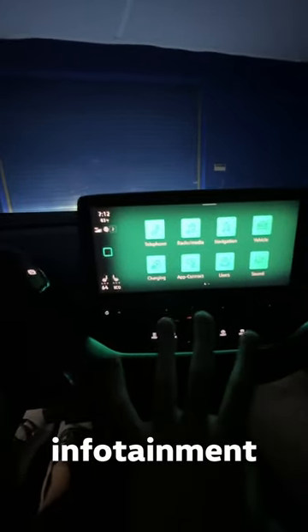For number two, look at this interior ambient lighting. It runs all the way across, and it matches up with whatever color you want on your infotainment display.